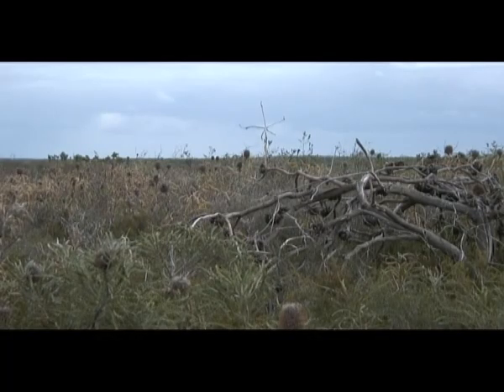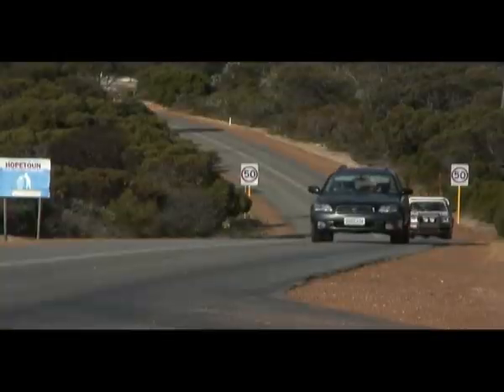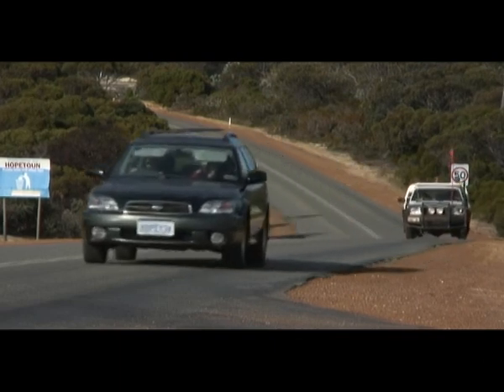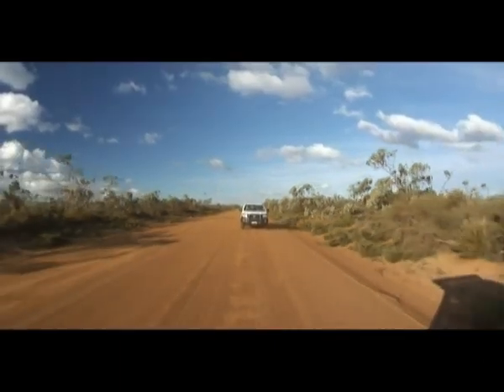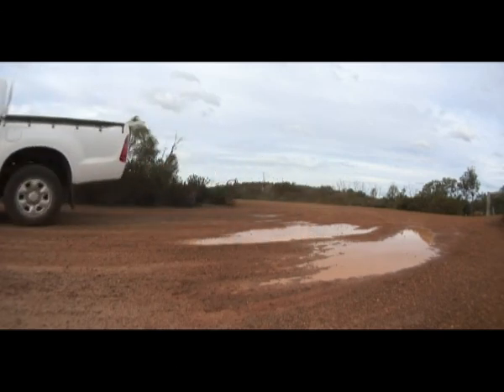Dieback can mostly be confined to existing areas by not moving soil or plant material from infested areas. When driving, stick to dry, well-formed roads and steer clear of mud and water, as this is the safest way to travel without spreading dieback.